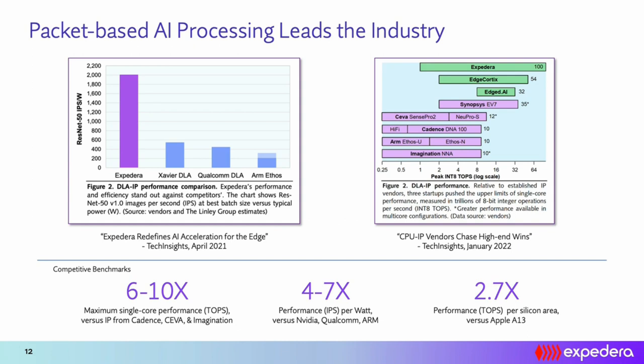Let me go over some third-party benchmarking data. On this slide you can see two reports done by Tech Insights, available to download by contacting us. On the left-hand side is a comparison for ResNet-50 performance per watt, where Expedera's NPU is four to five times better than industry-leading solutions. On the right-hand side you can see scalability comparisons, where Expedera's architecture has the largest scalability range — from 1 TOPs to 120 TOPs — along with the best single-core performance, power efficiency, and area efficiency.